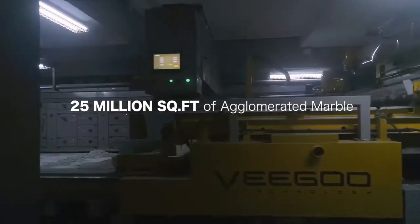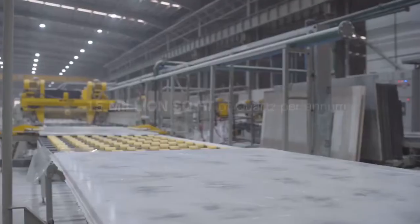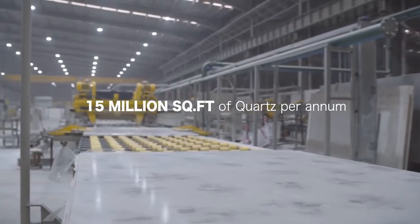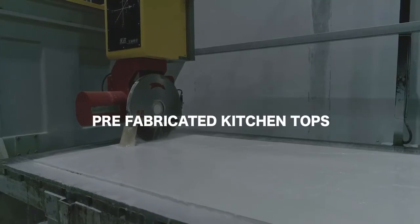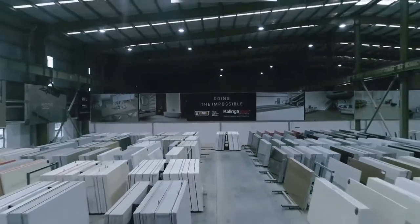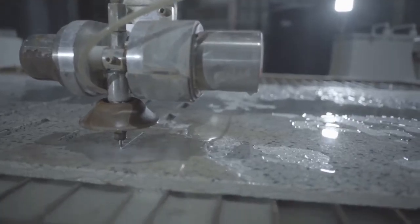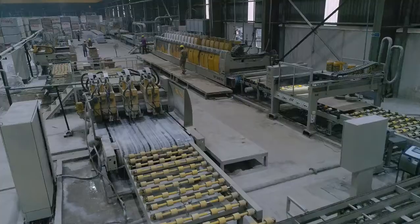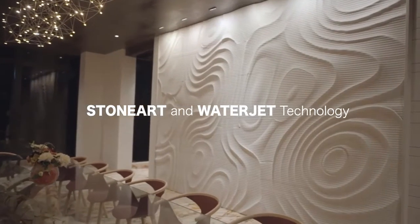Producing more than 25 million square feet of agglomerated marble and 15 million square feet of quartz per annum, Kalinga Stone leads the industry from the forefront. A harmonious collaboration between passion and power has been a driving force behind Kalinga Stone's success story.